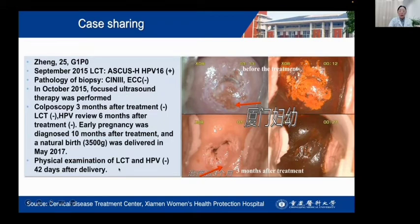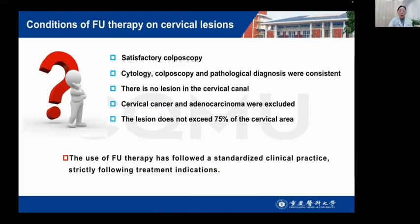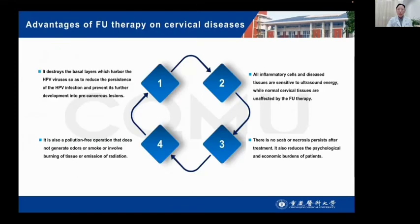We will now discuss the conditions for use of focused ultrasound for cervical lesions. Colposcopic, cytological, and histological diagnoses should be consistent. There is no lesion in the cervical canal and no adenocarcinoma. The lesion does not exceed 17% of the cervical area. Use of focused ultrasound therapy must follow standard clinical practice, strictly following the treatment indications. The advantages of focused ultrasound on cervical lesions: it destroys the basal lesions which harbor the HPV virus, so as to reduce the persistence of HPV infection and prevent its further development into cancer.